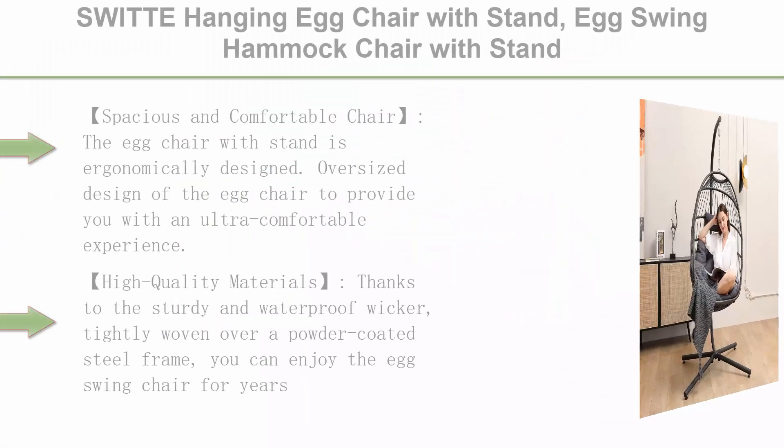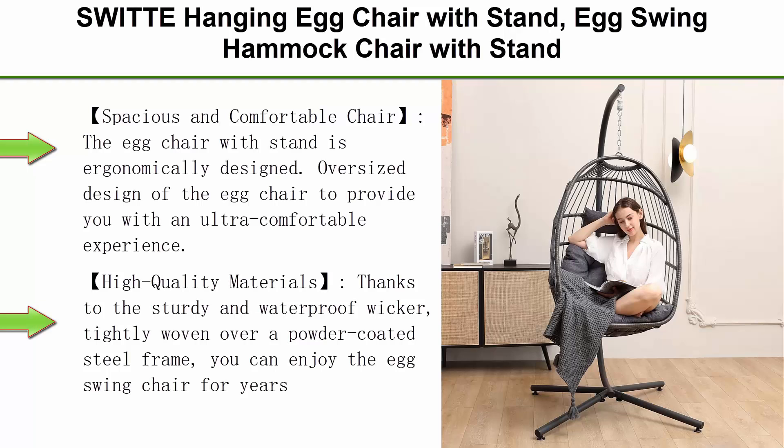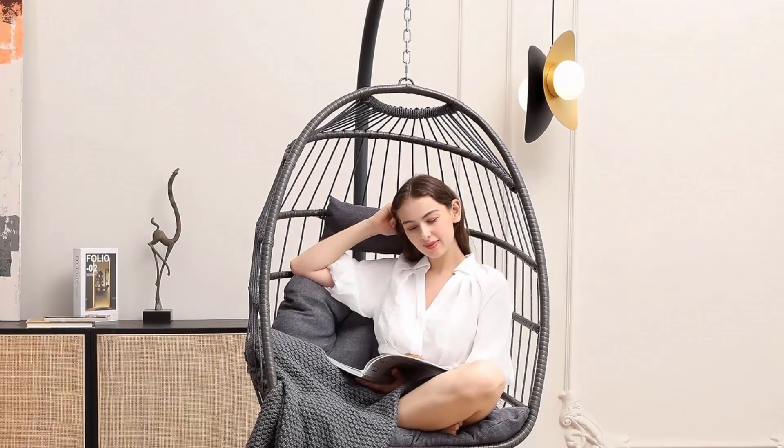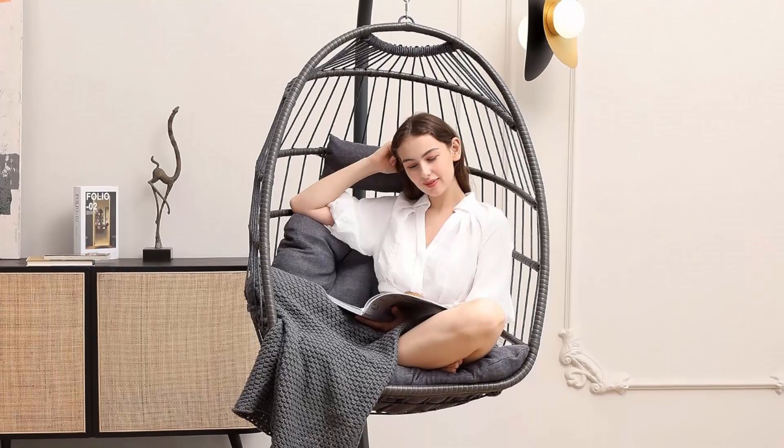Top 1: Withstand Hanging Egg Chair — egg swing hammock chair, indoor/outdoor wicker egg chair with cushion and headrest, for patio, bedroom, porch, and garden. 350-pound capacity in gray. The egg chair is ergonomically designed for a spacious and comfortable experience.